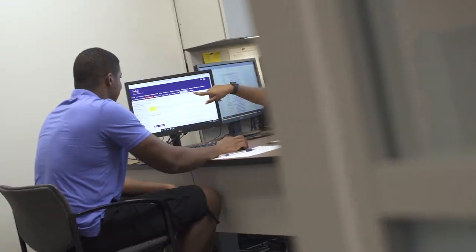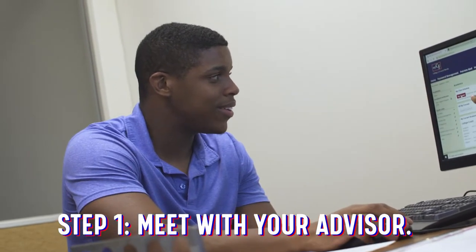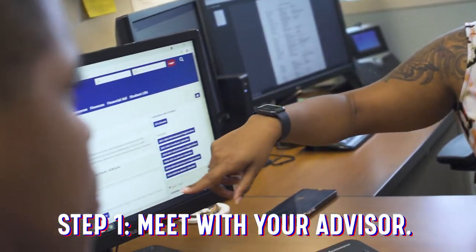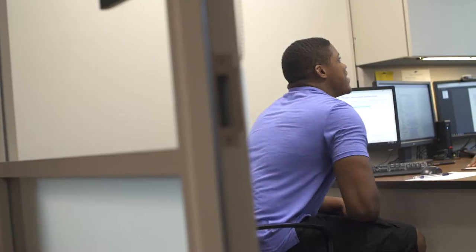Right now we're in the advising office, and that's the first step — for you to meet with your assigned academic advisor. Your academic advisor will sit down with you and show you how to navigate the my CF portal, so you can register, add classes, or drop classes. Your advisor will help you create your academic pathway, which is necessary for you to achieve your goals.